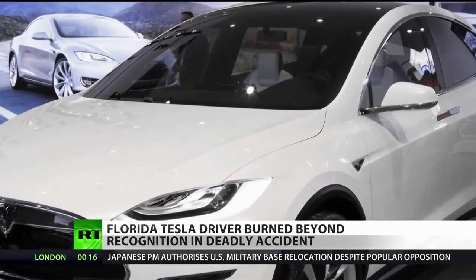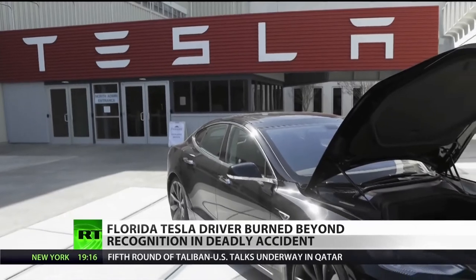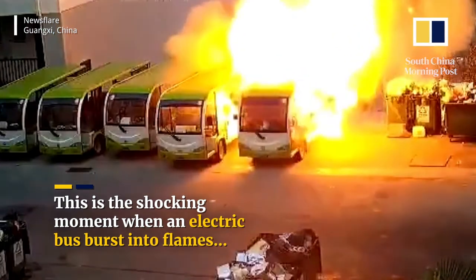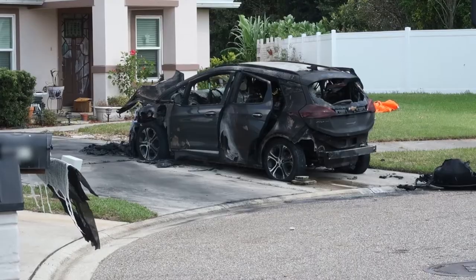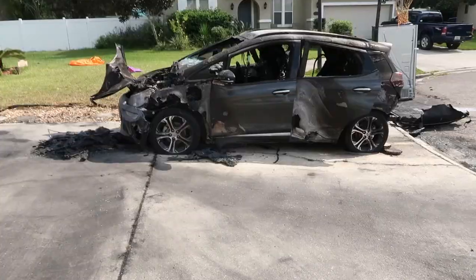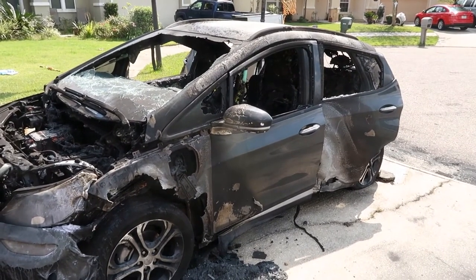Tesla has argued that its vehicles are much less likely to set themselves ablaze than gas-powered vehicles. But experts argue that electric vehicle fires are much more intense and can take much longer to extinguish — up to 24 hours. Chevrolet recalled more than 60,000 of its fully electric vehicles over concerns about the cars spontaneously combusting while parked with full batteries or charging.